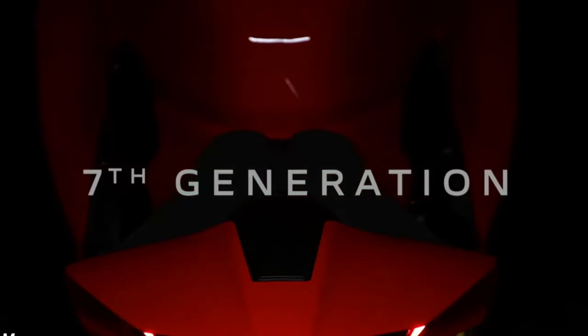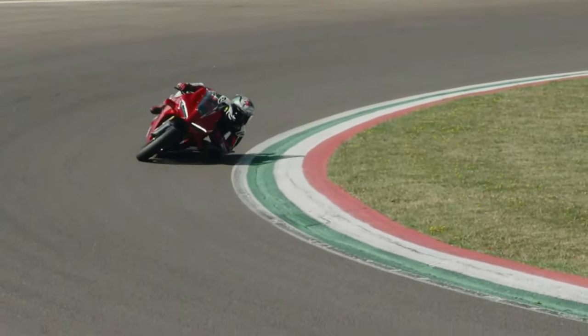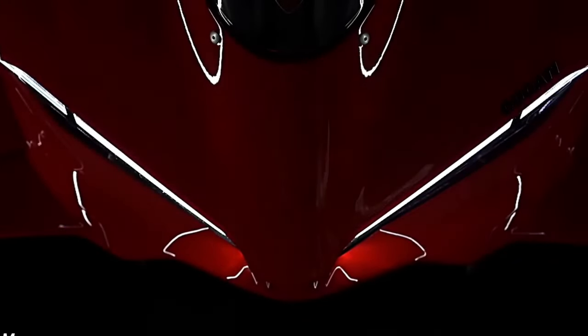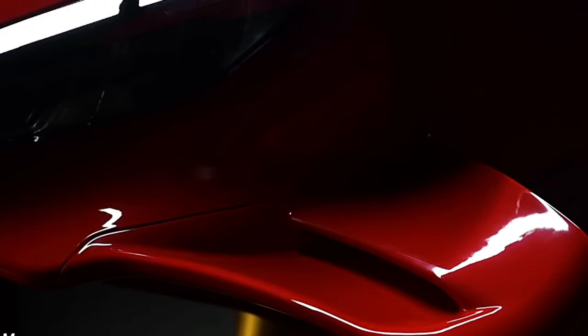Safety Features: In addition to advanced electronic aids, the Panigale V4 includes features like Ducati Quick Shift for seamless gear changes and Bosch's latest inertial measurement unit (IMU) for enhanced stability and traction control.